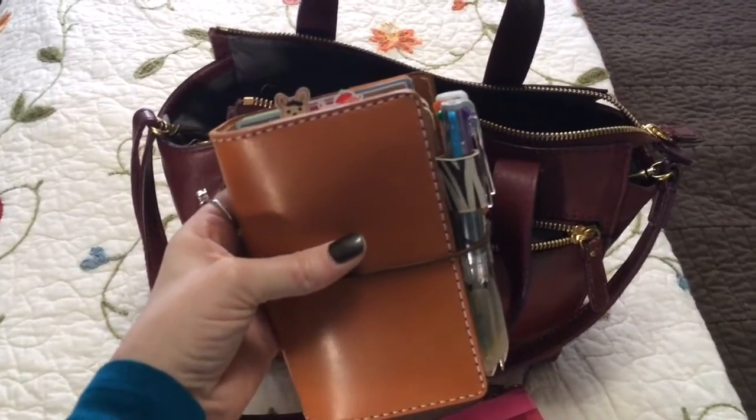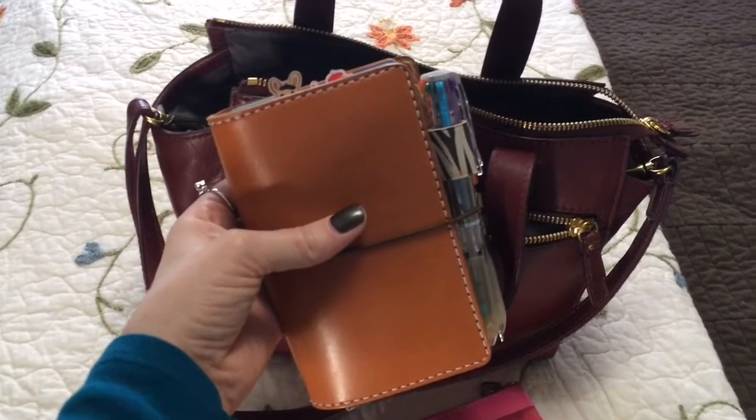And I'm going to do a separate video showing the inside of this, so stay tuned for a peek of that.